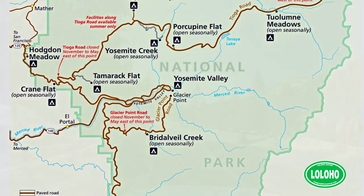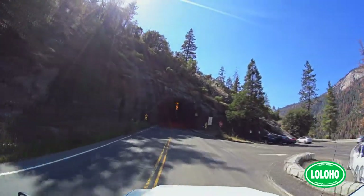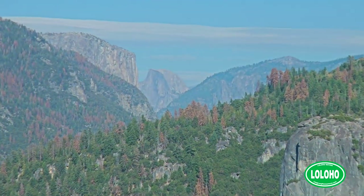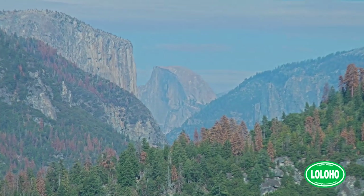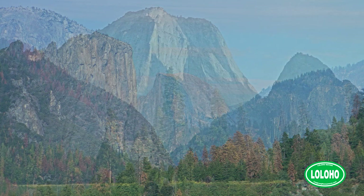Depending upon the time of year, some of the attractions of Yosemite may or may not be present, and I'm talking about waterfalls. I've been to Yosemite multiple times and there are certain famous waterfalls I've never been able to see because they're only visible during the early part of the season.